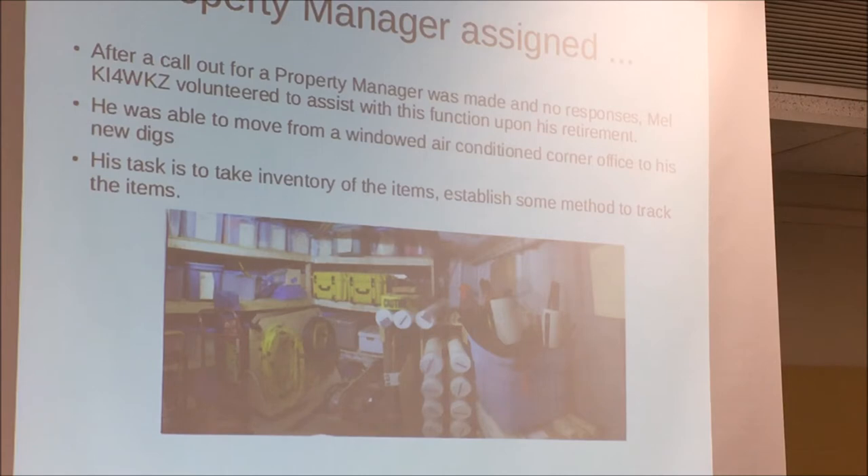Finally a decision was made to tackle this locker issue. Items that were not needed were discarded or donated to reduce the bulk. A new locker was obtained, some new shelving was added, and storage bins were procured to segregate the items. After a call went out for property managers with no responses, I volunteered to assist after I retired. I had been working as an engineer for a company out in Sterling, and one of my functions was as a CompSec custodian, keeping track of equipment the NSA loaned out to the company.